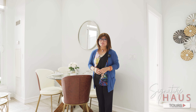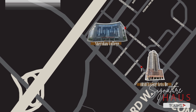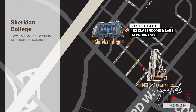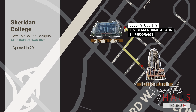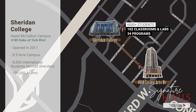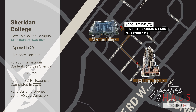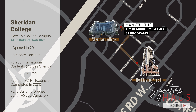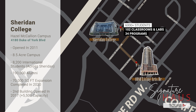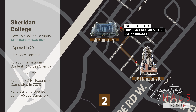Let's talk about the schools in this area. One of the best things about this property is that we are just steps from Sheridan College's Hazel McCallion Campus. This state-of-the-art campus features 102 classrooms and labs, 34 programs, and over 6,000 students. Since Phase 1 opened in 2011, the campus continues to add first-class facilities and state-of-the-art buildings on a large 8.5-acre piece of land in the heart of the city — all just a two-minute walk away.